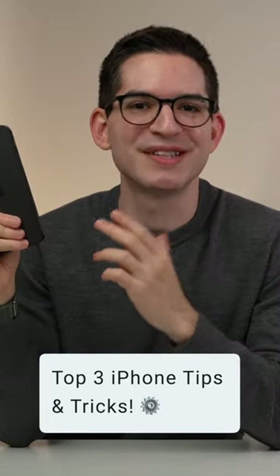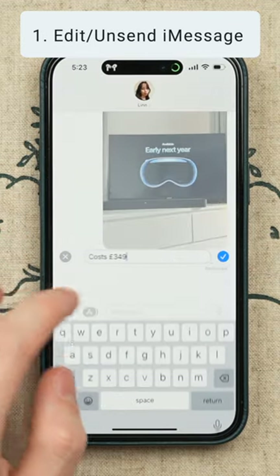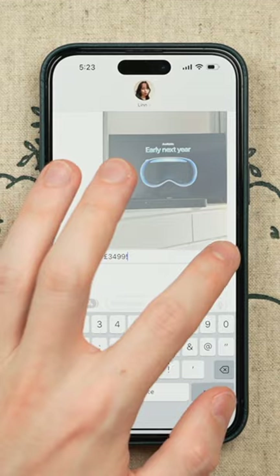Here's my top three iPhone tips and tricks that you should know about. Number one, you can unsend or edit an iMessage. To do this, tap and hold the message with that embarrassing spelling error and tap on edit to correct it. This can be done for up to 15 minutes after sending.